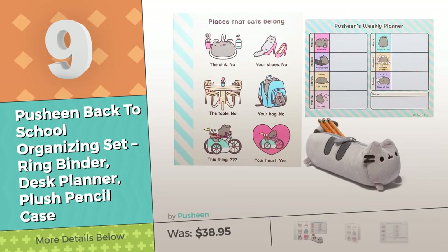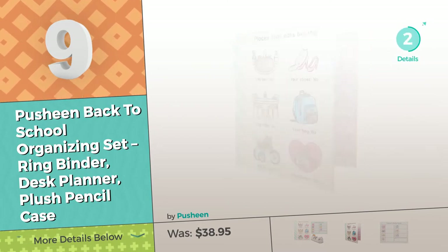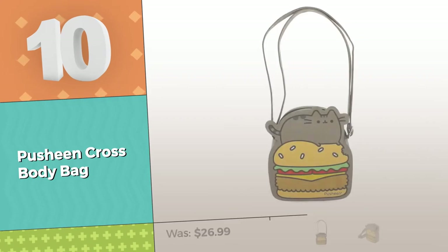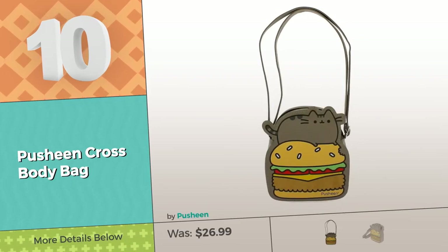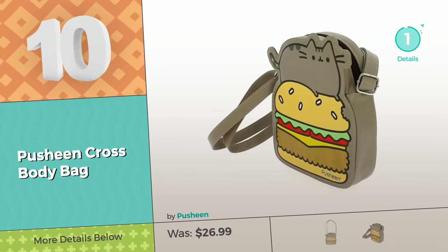Number 9. Number 10 — this is an extremely popular Pusheen backpack. If you like it, look for the special discount link in the description below.